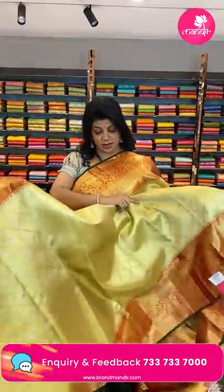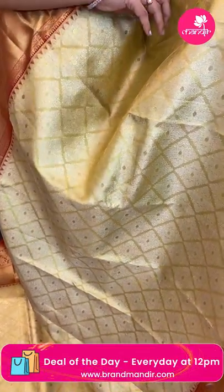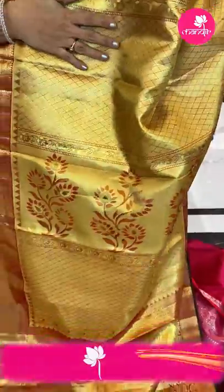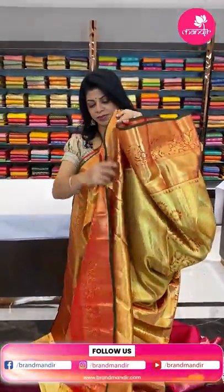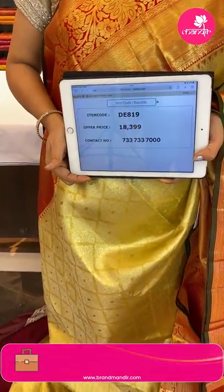Golden tissue saree — golden red, superb! Diamond-shaped florals and kadi rounds all over. Border is contrast cross kadi with florals, leaf vines, diamond brocade, and a green edge contrast. The pallu is contrast tissue with cross checks and beautiful plant buttas. The blouse is contrast tissue blouse with border and self-embossed drop-shaped buttas. So lovely! Price ₹18,399, code DE819.